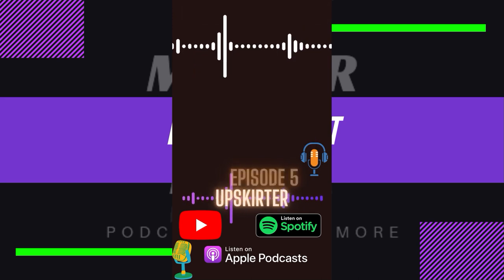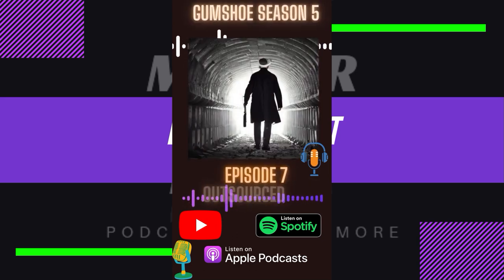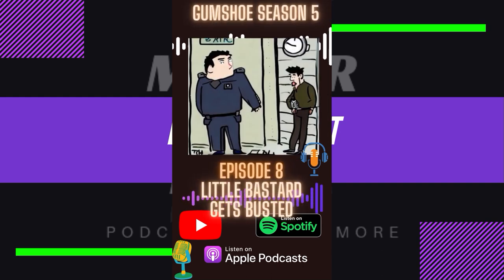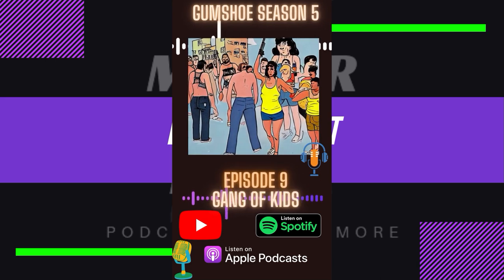The Twilight Sad's discography: '14 Autumns and 15 Winters' (2007), 'Forget the Night Ahead' (2009), 'No One Can Ever Know' (2012), 'Nobody Wants to Be Here and Nobody Wants to Leave' (2014), and 'It Won't Be Like This All the Time' (2019). Interesting info — I don't recall hearing any of their songs, but then again I may have heard something on the radio without noticing who they are.